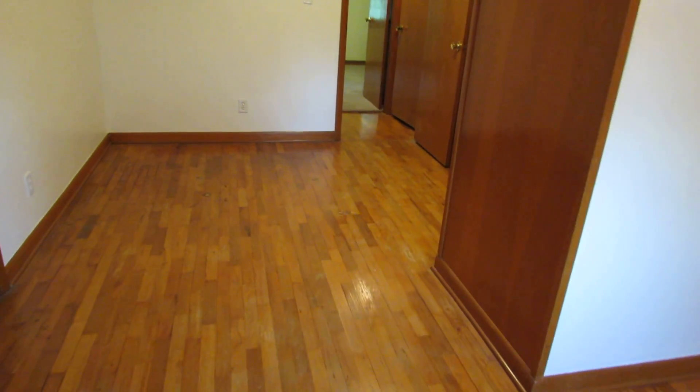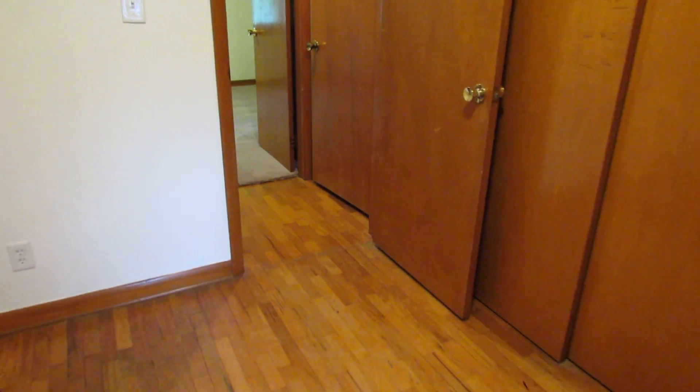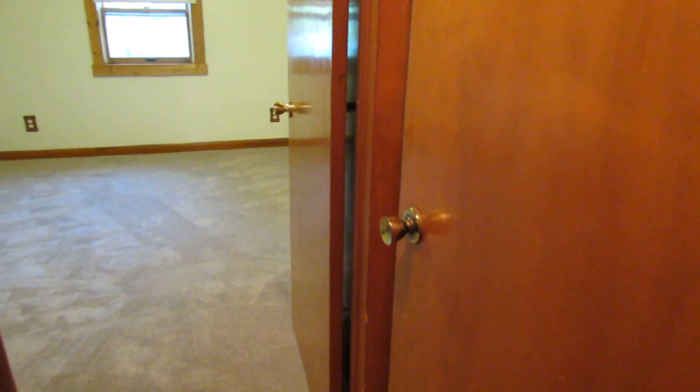You could have a bedroom on one side and an office on the other side. Or if you're like me and have twins, one on each side of the room — you could have two kids in this section pretty easily. And that's the closet that runs the whole length here.